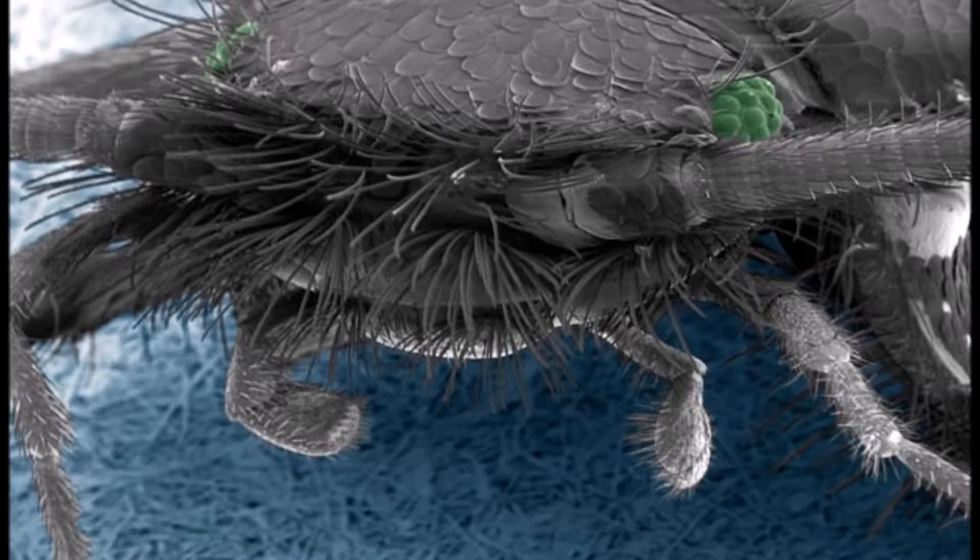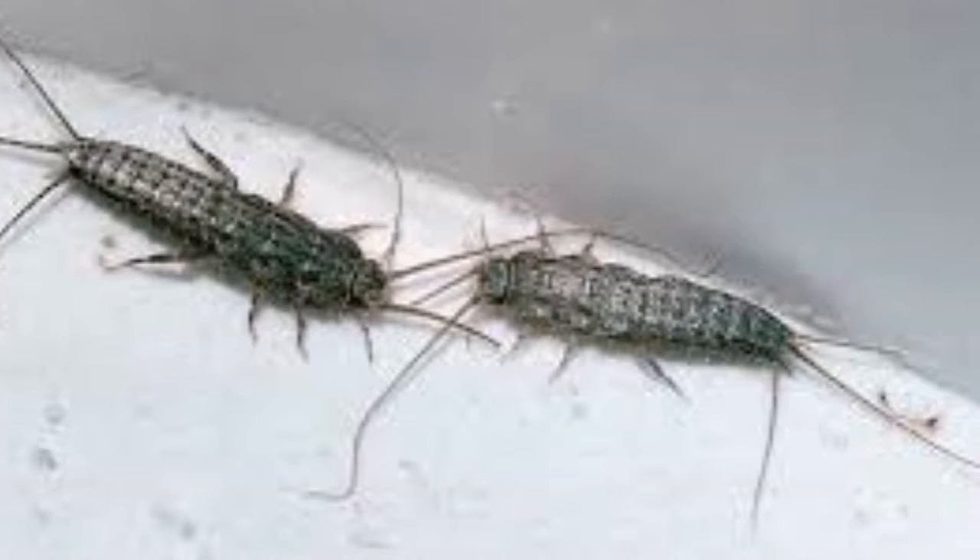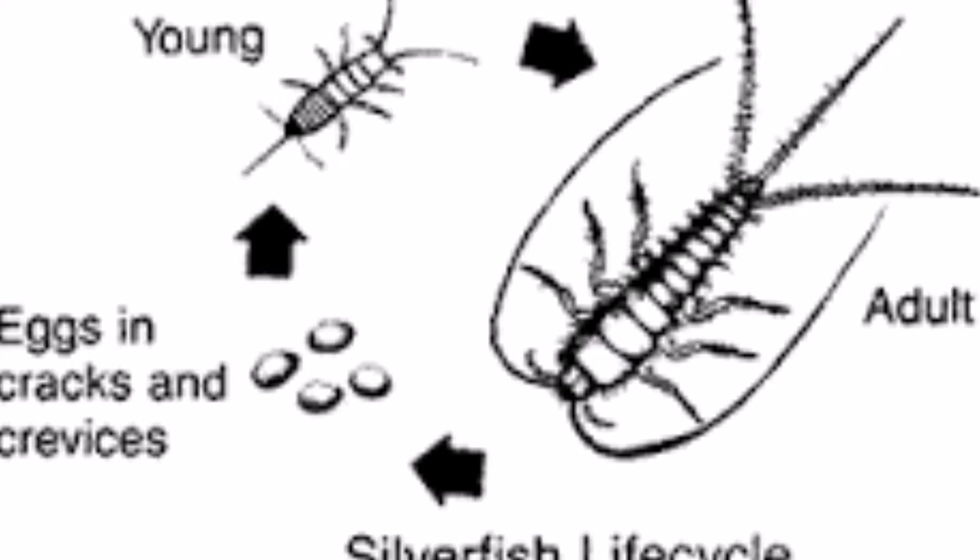The Thysanura have short mandibles and relatively unspecialized mouthparts used for chewing. The Thysanura move fish-like and it makes it look like they are swimming. They are less than one centimeter long and are found usually in damp corners or among books and papers in houses.